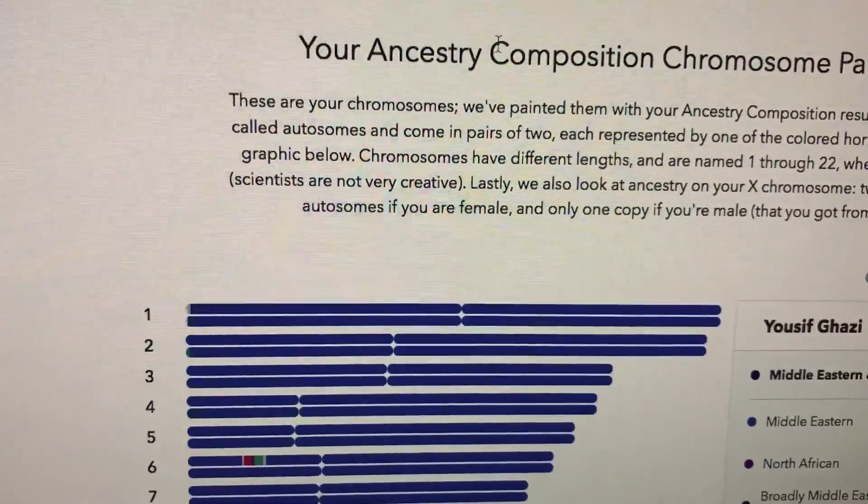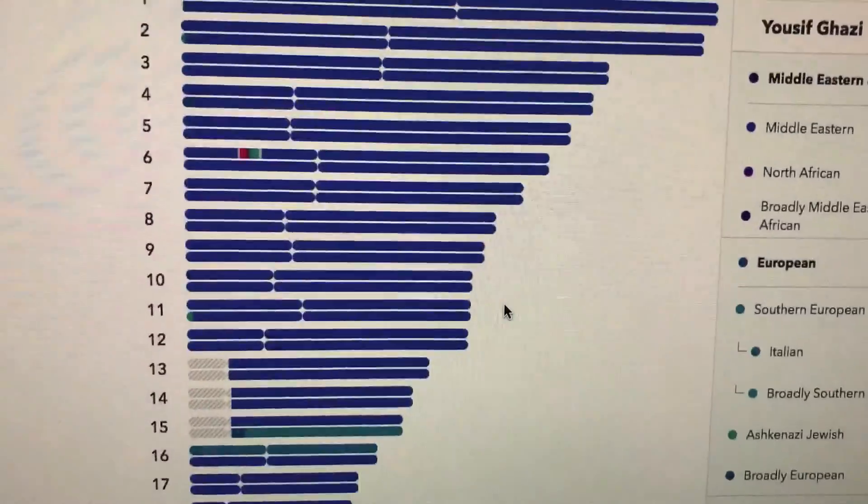If you go down here, you can also see where on your chromosomes they discovered this ancestry.